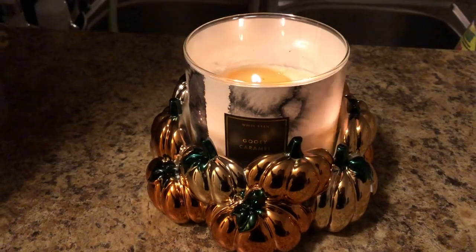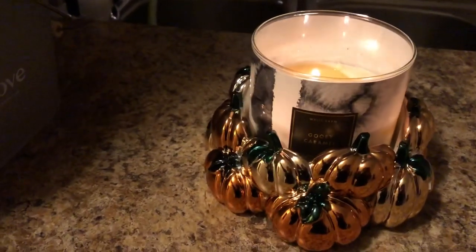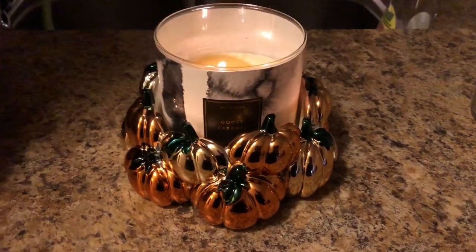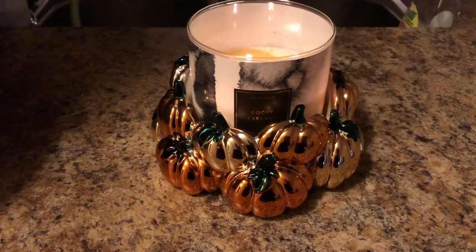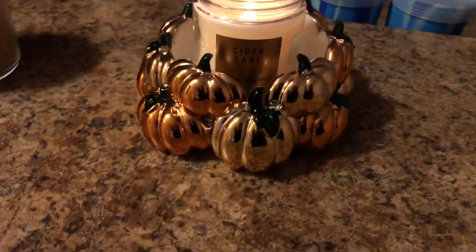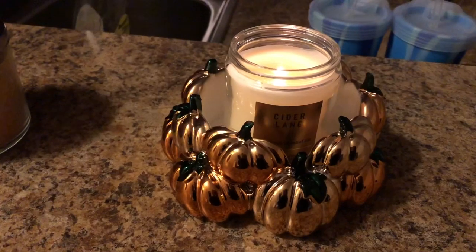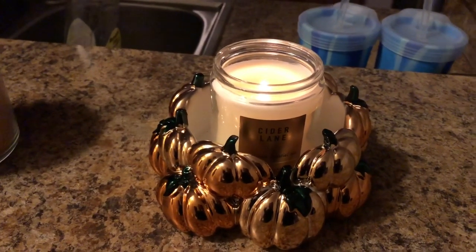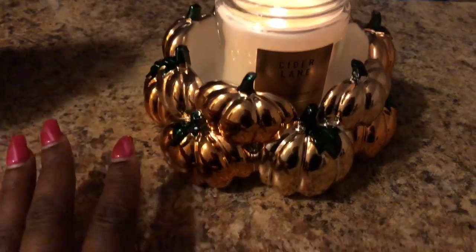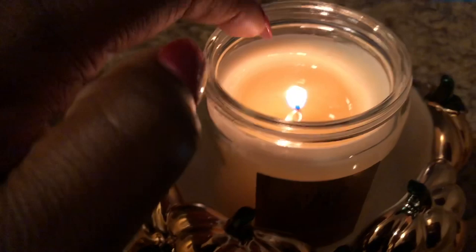I don't think I want my master bedroom smelling like Gooey Caramel. I will not be purchasing a second one. So I decided to also review Cider Lane in this video. The notes in Cider Lane are warm caramel, Granny Smith apple, and ground clove. It's a soy wax blend one-wick candle at seven ounces. I did get some questions on Cider Lane and one-wicks in general — one-wicks do tunnel. As you can see, it's doing that tunnel effect and that wax right there is not getting used up.